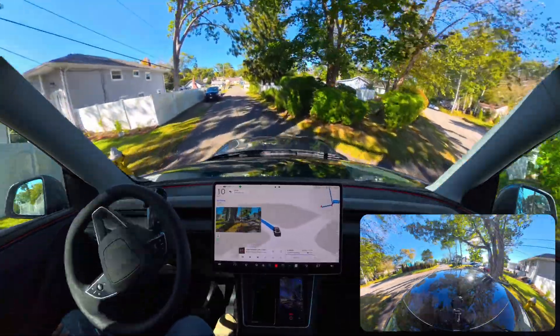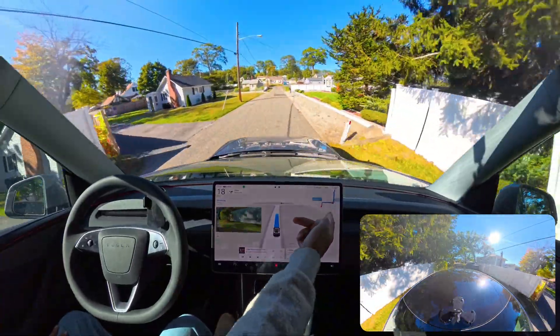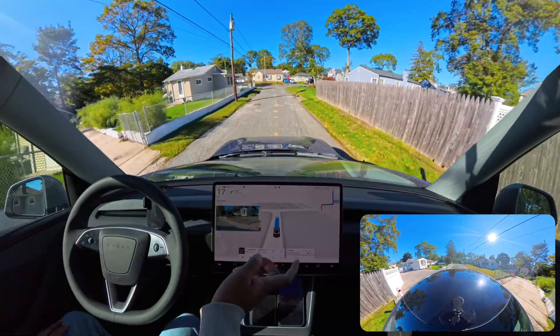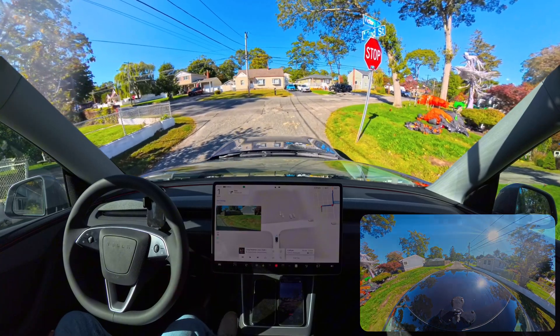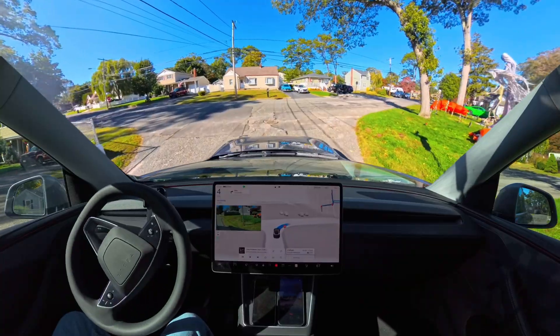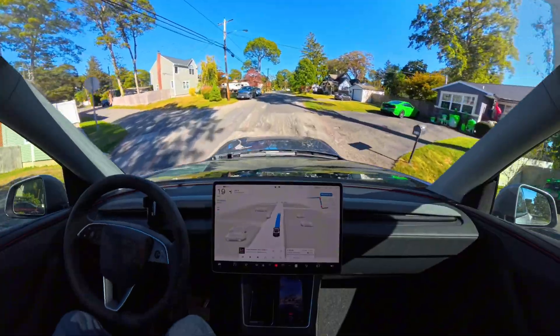It immediately made that left turn — it could have gone straight — and you can see the GPS updated. At the very first moment I saw it making a left turn, then another right, and an unprotected left. This is the route we're taking to Costco, and we're going to see if the car can find and park in an available parking space there.